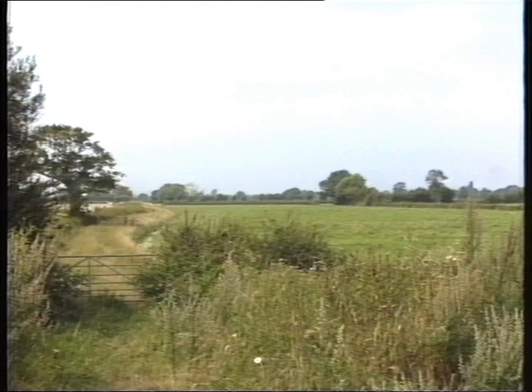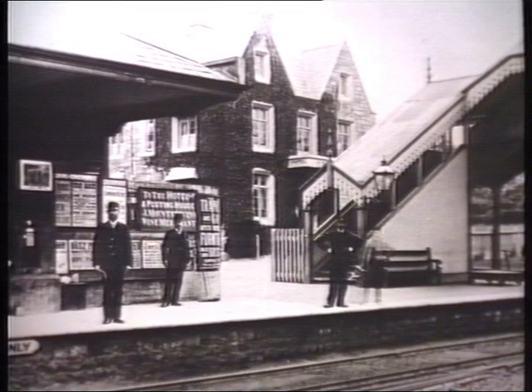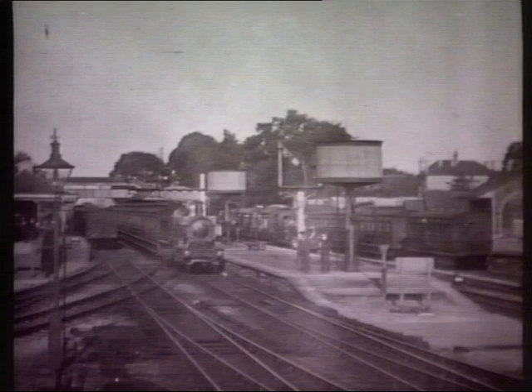The broad gauge Bristol and Exeter Railway opened from Bristol to Bridgwater on June 14th, 1841. Yatton opened as Clevedon Road but was subsequently renamed in 1847, when the branch to Clevedon opened on July 28th. When the line to Cheddar was opened in 1869, a bay for the trains was provided on the down side of the main line.